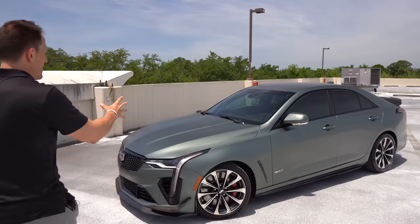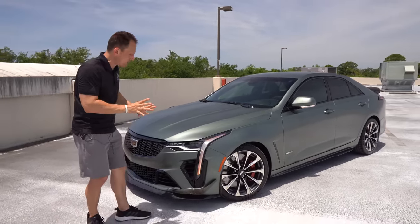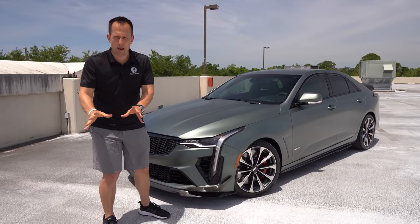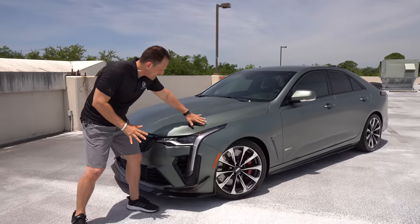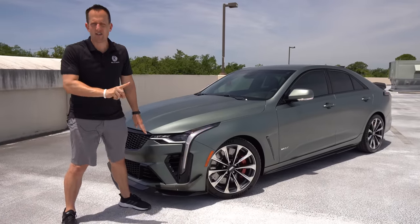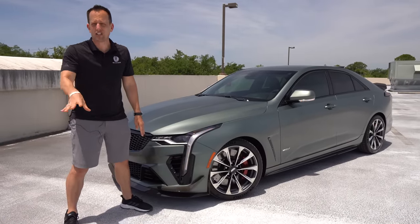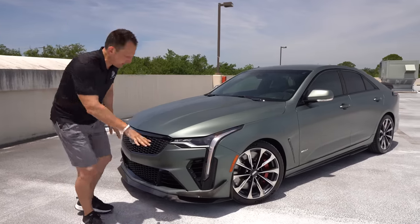Right off the bat, this color — it's called Emerald Forest. I love the satin finish on it. It's actually an optional paint color that costs around $3,000 — a metallic satin finish. I've only seen one other besides this one, and that was at a cars and coffee event all the way in Sarasota. It's a very rare color.